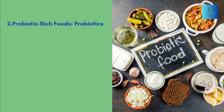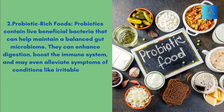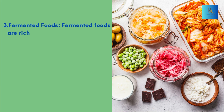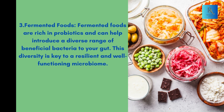2. Probiotic-rich Foods: Probiotics contain live beneficial bacteria that can help maintain a balanced gut microbiome. They can enhance digestion, boost the immune system, and may even alleviate symptoms of conditions like irritable bowel syndrome (IBS). 3. Fermented Foods: Fermented foods are rich in probiotics and can help introduce a diverse range of beneficial bacteria to your gut. This diversity is key to a resilient and well-functioning microbiome.